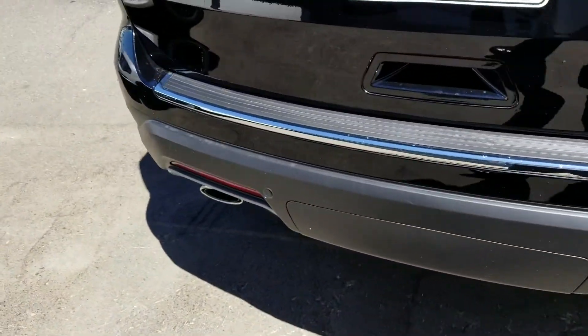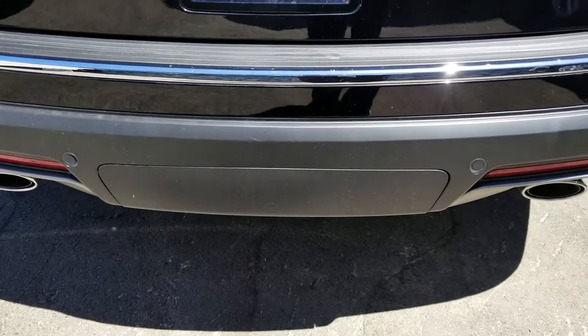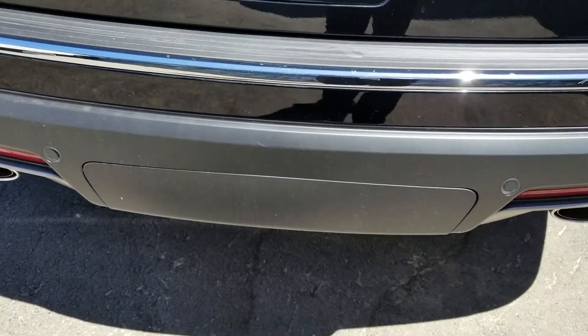It does have the power tailgate. The tow package is right under the lip here, right by the sensors.